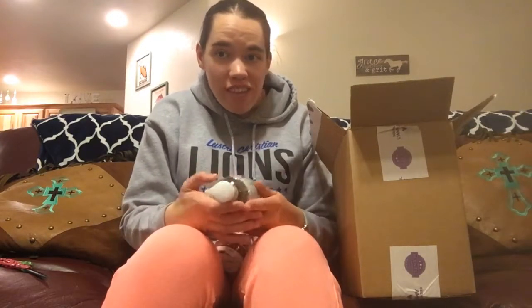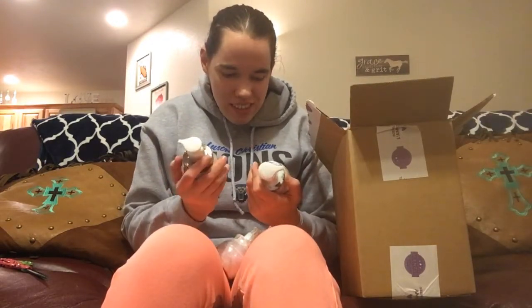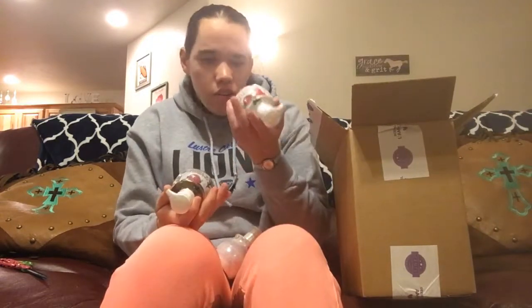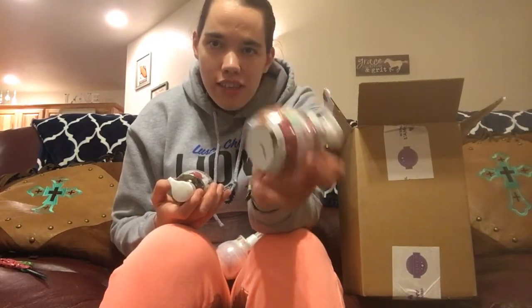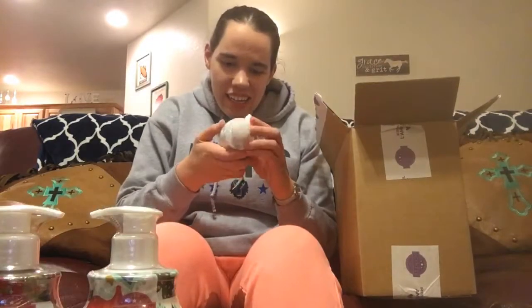They sold out and then came back — I don't know if people returned them or if they just made more — but I was able to get my hands on the three-pack of soaps. The scents are cranberry and tinsel, Christmas cottage, and perfect peppermint. I've never seen soap in an opaque bottle like this before, so that's kind of fun.